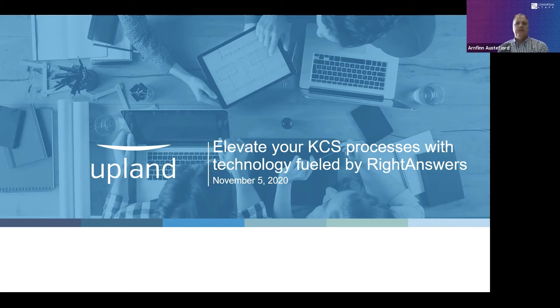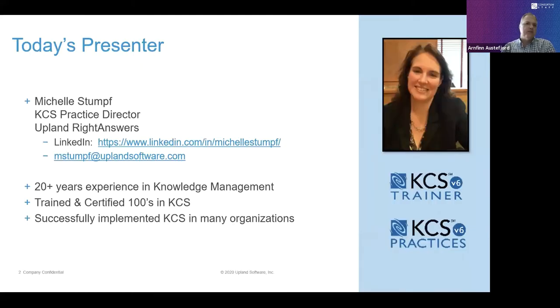I'm pleased to introduce Michelle Stumpf. Michelle is the KCS practice director at Right Answers, and Right Answers is a verified vendor. She is a KCS v6 certified trainer and has spoken at many KCS Academy events, as well as hosted KCS roundtables on launching and optimizing your KCS program.